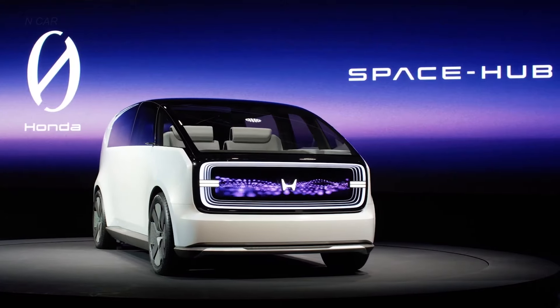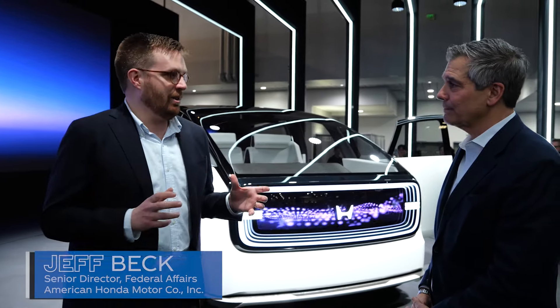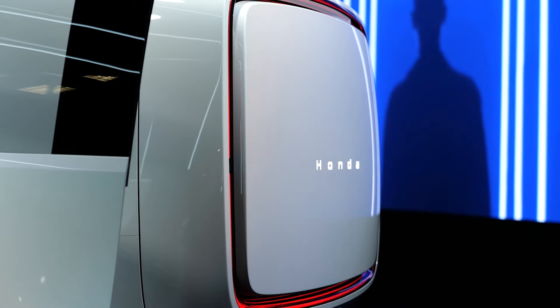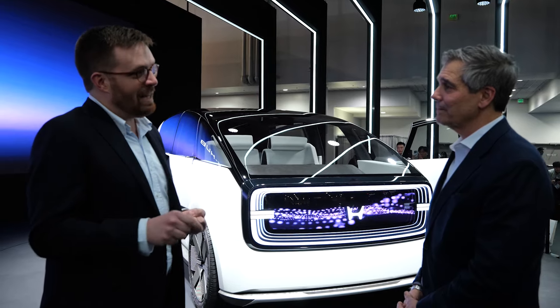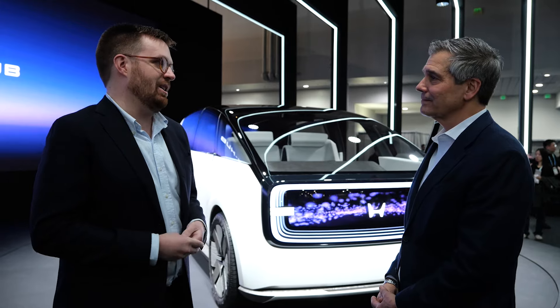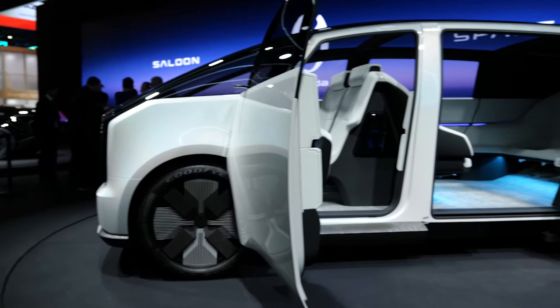Here we are at Honda at CES, looking at two amazing new concept vehicles. This is the Honda Zero Series Space Hub. It features a thin, energy-dense battery which maximizes space for the people within the vehicle. The Honda Zero Series will be able to charge from 15% to 80% in just 15 minutes — that's fast. It is also aiming for just 10% battery degradation after 10 years, which should lead the market. It has vastly more interior space than expected.